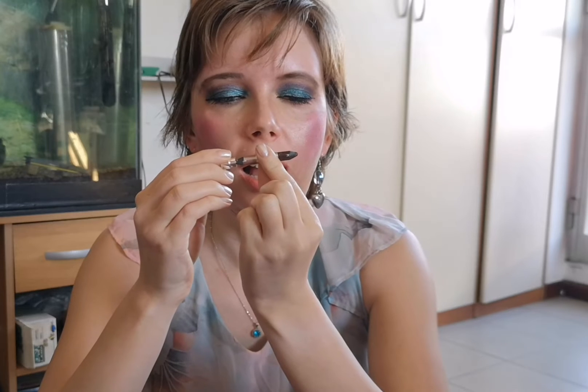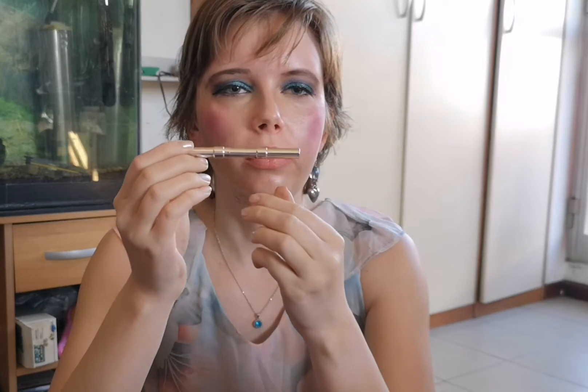Then we have this Kiko Milano dual eyeliner pencil. I try to use it every day — I use the lighter shade to do my eye base and the darker shade to do my eyeliner, like today. But I didn't put it in any project plan because I have no need to; I have only this as my eyeliner right now.